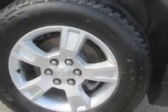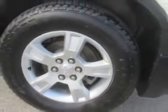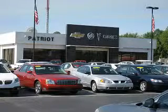Enjoy the drive, feel safe, and have peace of mind in this 2012 GMC Acadia. See us at Patriot Chevy Buick GMC today.